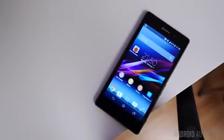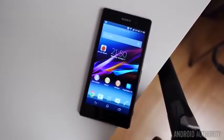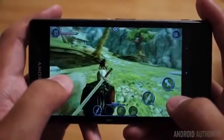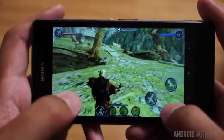Our runner-up in this category is the Sony Xperia Z1. It brings many of the same capabilities along with even better battery life, a better camera, and expandable storage. Also, dual-shot controller support built-in doesn't hurt either. However, it does have a much higher price point.